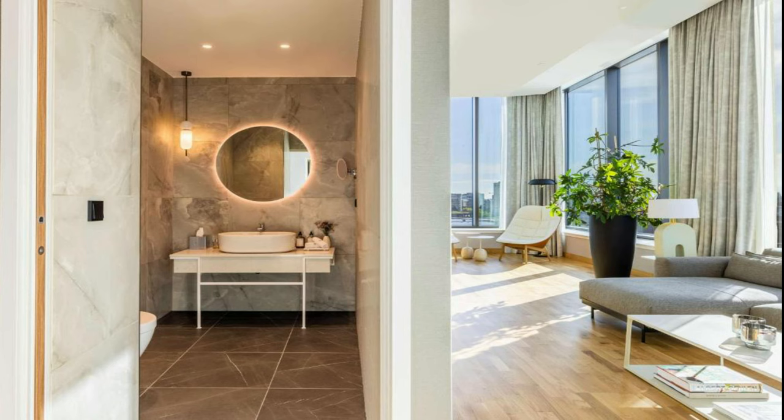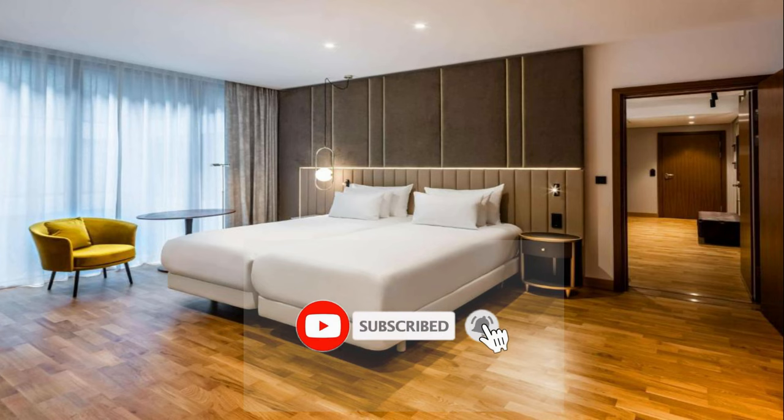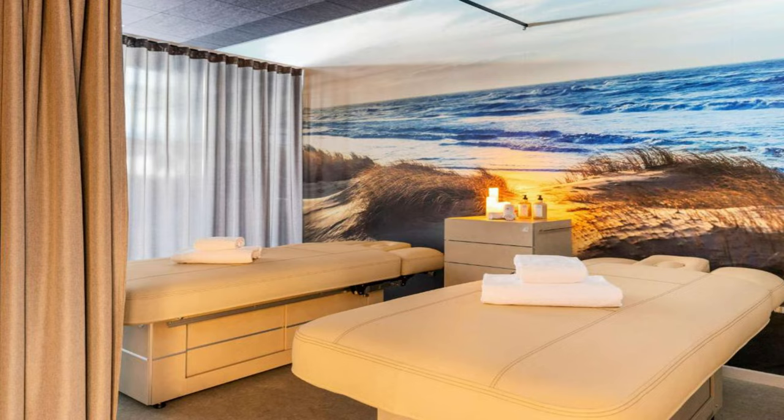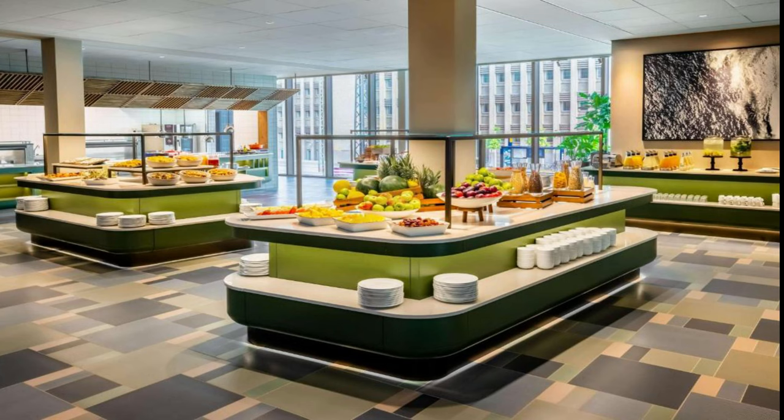NH Collection Copenhagen features certain units with city views, and every room has a kettle. The units feature a wardrobe. Popular points of interest near the accommodation include the David Collection, the National Museum of Denmark, and the Round Tower. The nearest airport is Copenhagen Airport, 6 km from NH Collection Copenhagen.